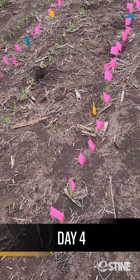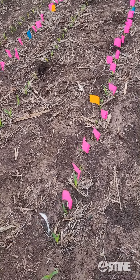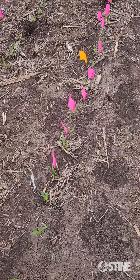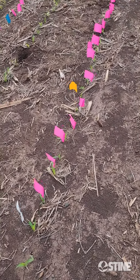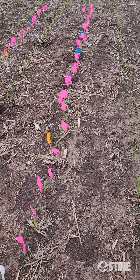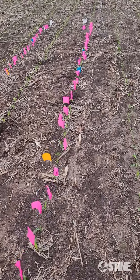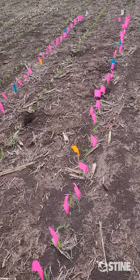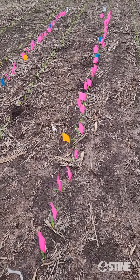We're back for day four of the emergence study. This was planted on April 27th, and today on day four we're going to go with blue flags. We had pink on the first day, yellow on the second day, no white flags for day three, and now on day four we've gone a little more intensive — doing some digging to see what's going on.